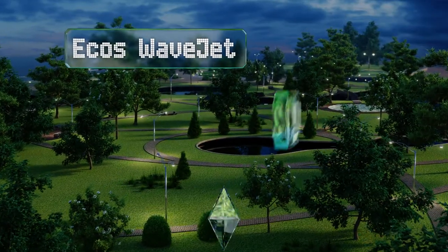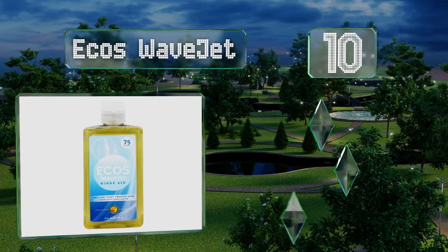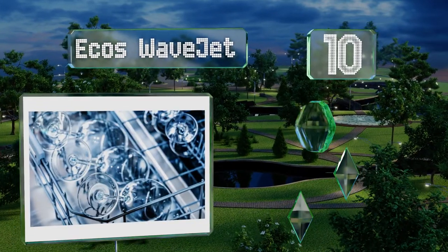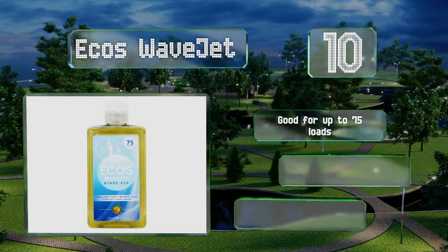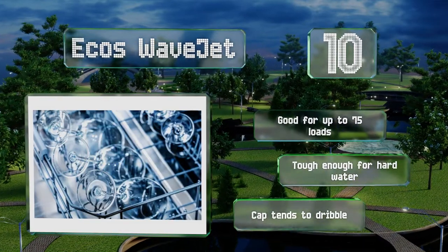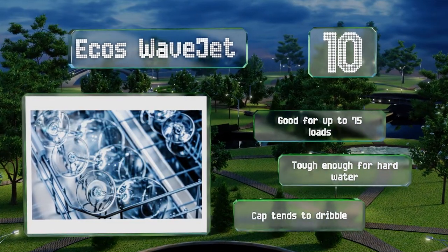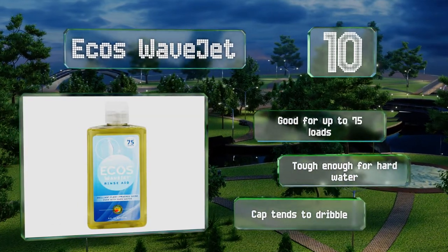Those on the hunt for a non-toxic selection that's easy on the wallet should consider ECOS WaveJet, a solution that uses sustainable plant-powered surfactants and mineral-based spot removers. It's pH neutral, kosher, and contains no synthetic dyes or fragrances. It's good for up to 75 loads and tough enough for hard water. However, the cap tends to dribble.